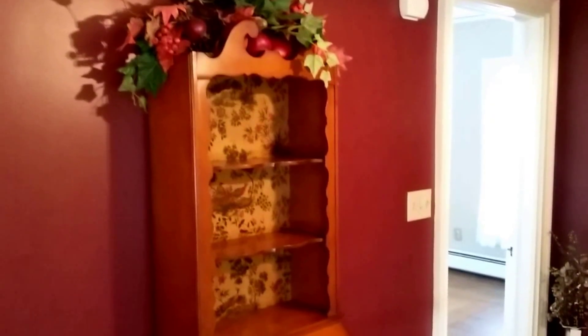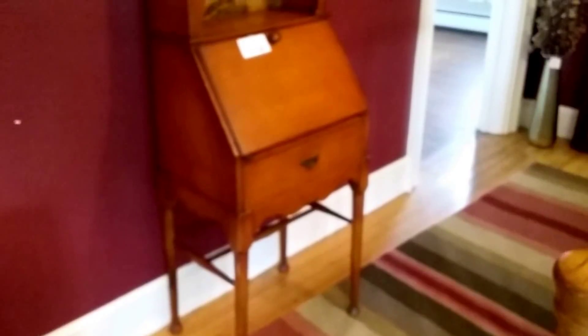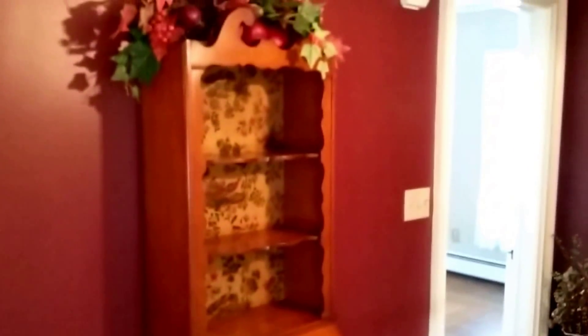This fabulous secretary by Hubbard, Eldridge and Miller is still available. It is a fabulous piece from 1929.